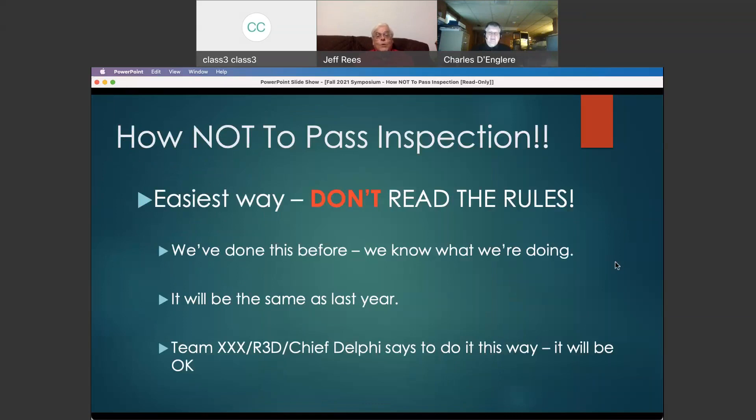We're going to talk today about how NOT to pass inspection — what are some things that you can do that will almost guarantee you will not pass. The easiest way is to just not read the rules. The rules are not exactly the most exciting reading in the world. There is no video for it, there is no concise part of it.